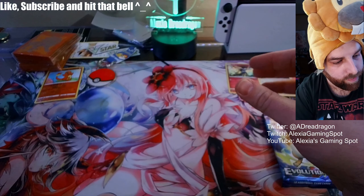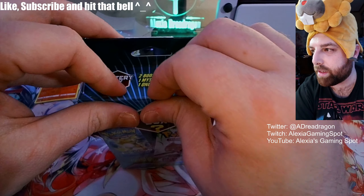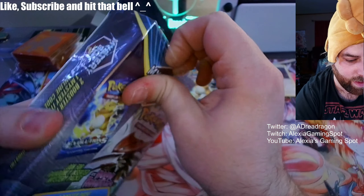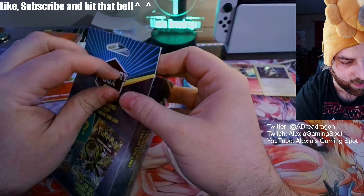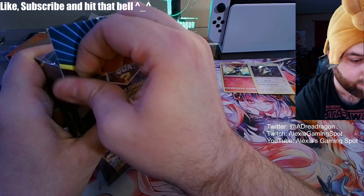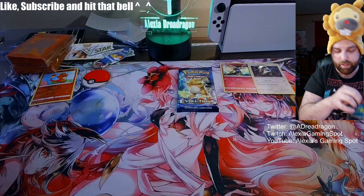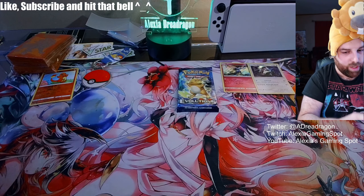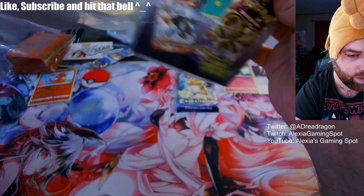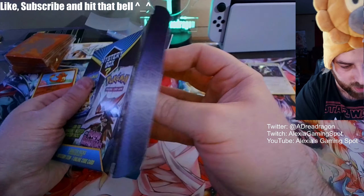Let's hold that Evolutions pack until the end of the video, since that's at least one they were projecting on the box. All right, last box here — this one doesn't want to open up. I thought it was really heavy. Oh my god, this one is something else — hold on.